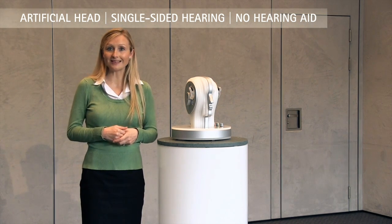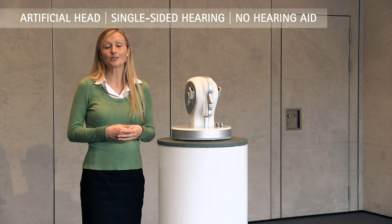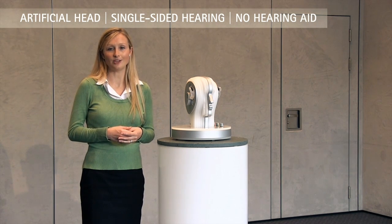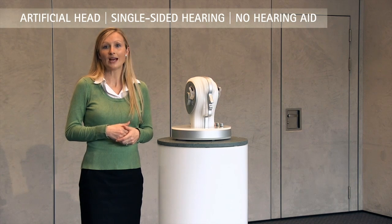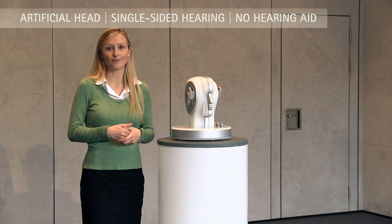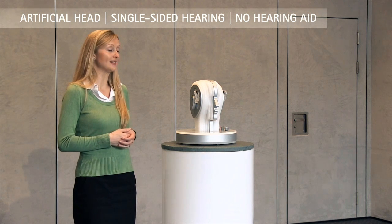Now let's imagine that someone with single-sided hearing goes into a situation where there's a lot of noise, for example a restaurant. It's going to be even more difficult for them to hear in this kind of situation. I'd like to simulate this now by playing some loud sounds through loudspeakers in the room — the type of noise is similar to what you might hear in a restaurant. At the moment you should still be able to hear me quite well because I'm standing on the side of the better hearing ear.